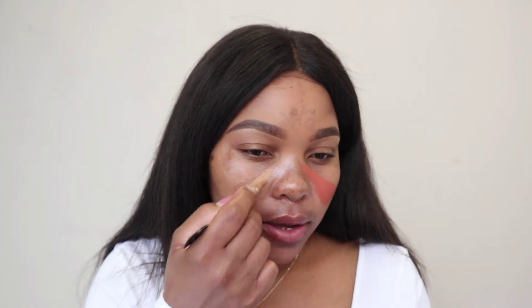You can correct your pigmentation, your dark spots, your acne scarring — whatever it is that you feel like you want to conceal and correct — with just a concealer as well. Because sometimes the orange color can be very intimidating; you feel like you have to blend it all in and worry about it peeking through your foundation.